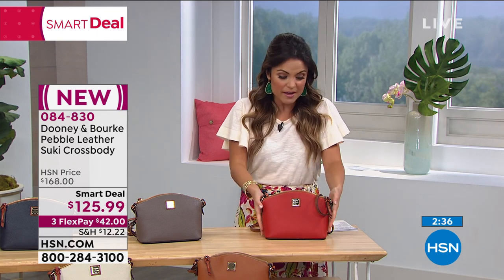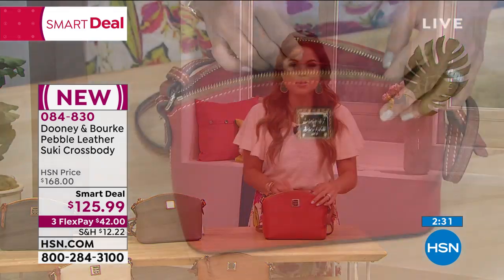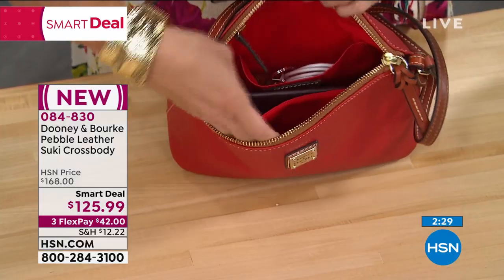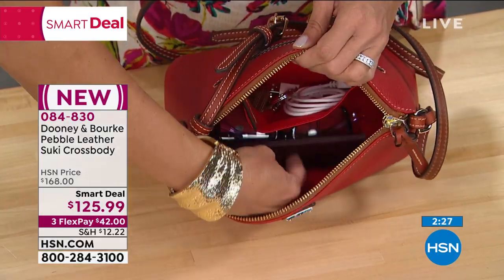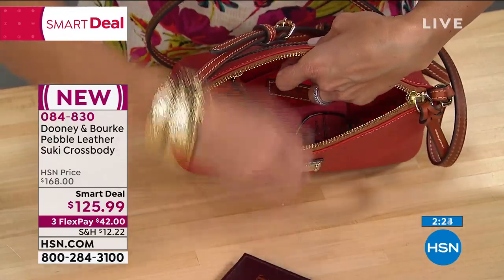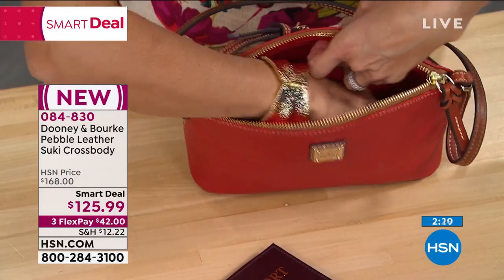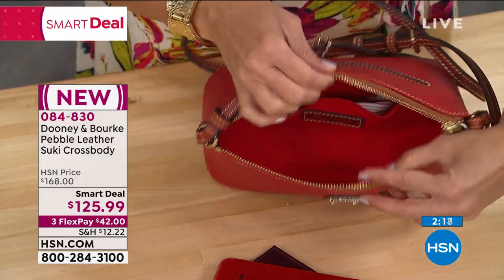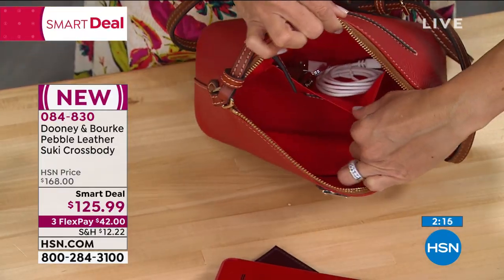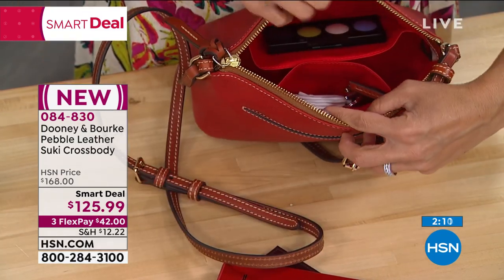It is that famous pebbled leather we know and love from Dooney & Burke. It's really, really roomy inside, which is surprising because normally with crossbodies you can only fit your cell phone, lip gloss, and keys. But with this one — look — we've got passports, readers, lip gloss, and cell phone, and that was just in the middle compartment. Then you've got a little area in the back with a charger and keys.